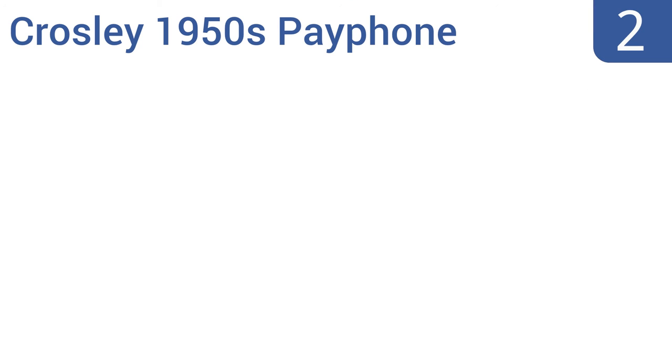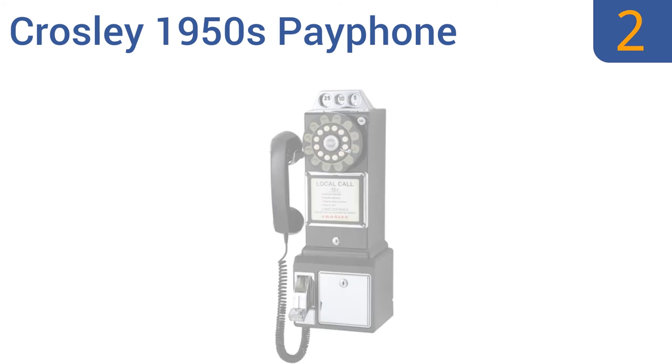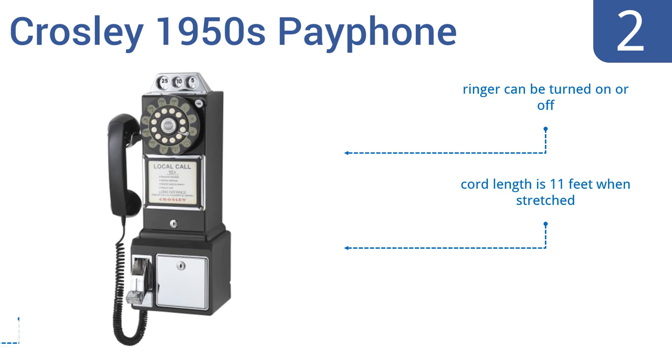At number 2, the Crossley 1950s Payphone is wall-mountable and features functional coin slots that jingle as money is deposited into the coin bank. It has push-button technology and earpiece volume control. The ringer can be turned on or off, and the cord length is 11 feet when stretched. It's available in four fun colors.